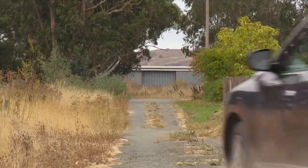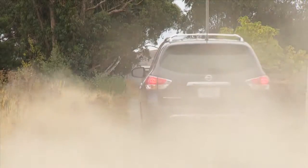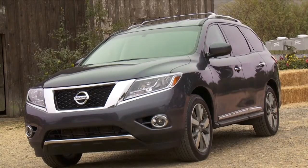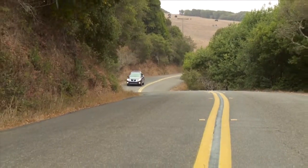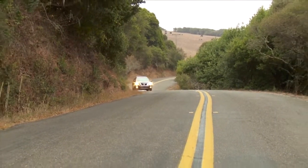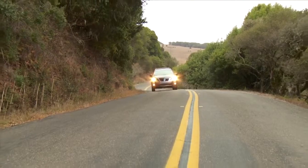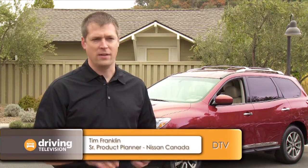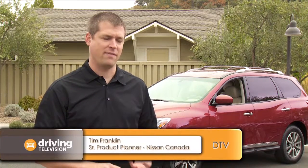The all-new Nissan Pathfinder is a perfect example. Previously the Pathfinder was based on a pickup truck frame; now it has a unibody platform that helps shed a whopping 500 pounds. Around a hundred pounds or so came from the shift from body-and-frame to unibody. The engine went from a four-liter to a three-and-a-half-liter.